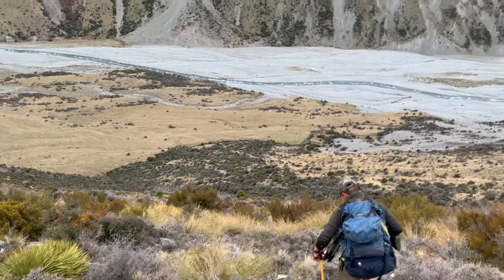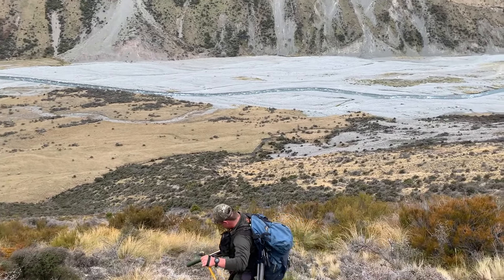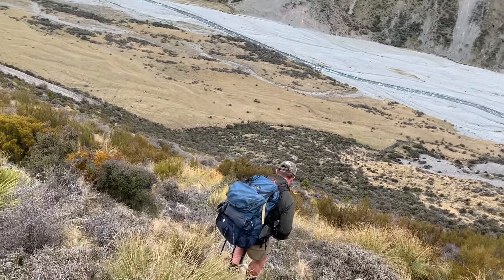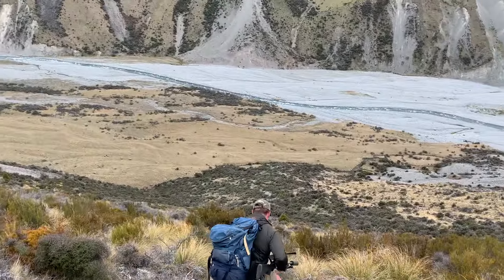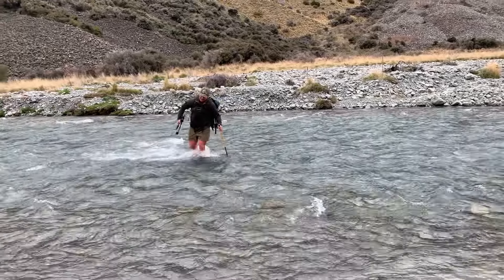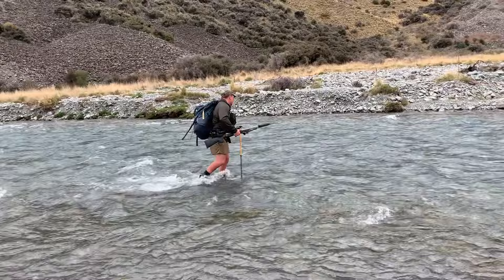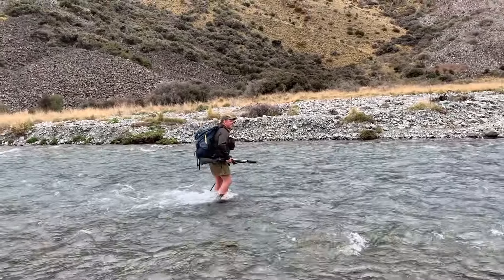Heading back, we might get one last glassing session in, but back to camp for a hot cuppa. Camera only caught the second half — do it again, just once more, with a smile this time.